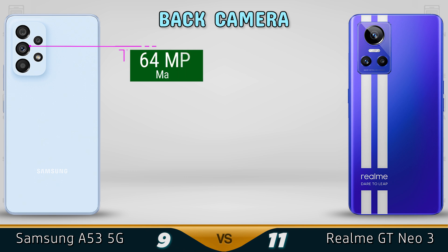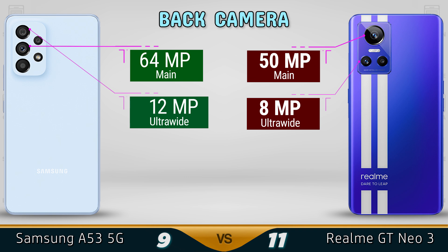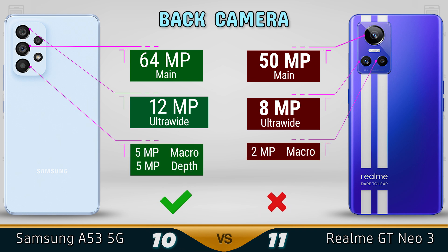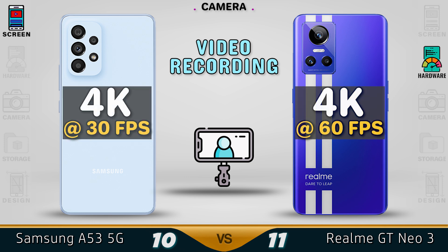For the camera, the A53 is coming with a 64MP camera which is a bit better than the 50MP in the GT Neo. The ultrawide is also a bit better in the Samsung A53 at 12MP. Same for the macro lens. So for that we give the rear camera to the A53.